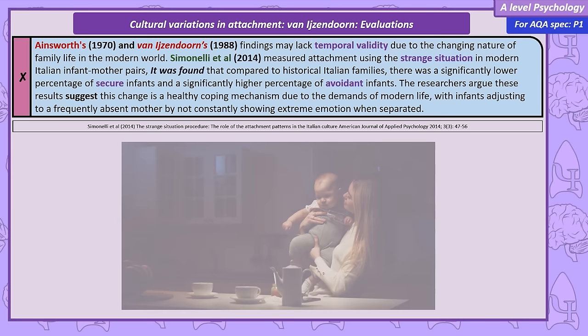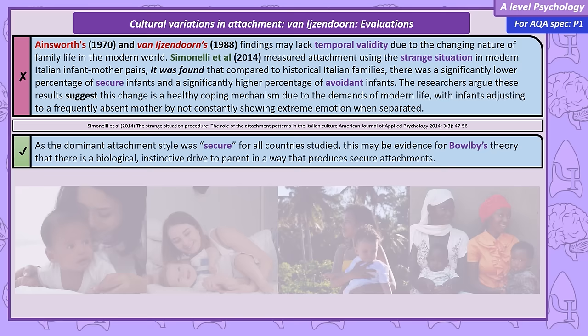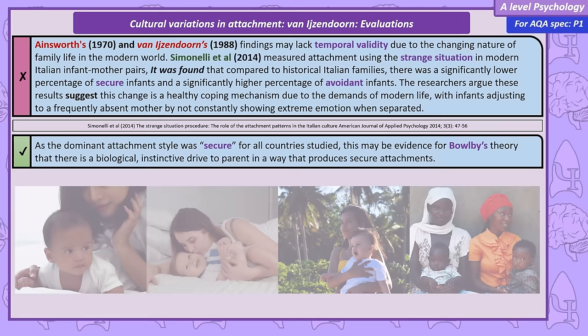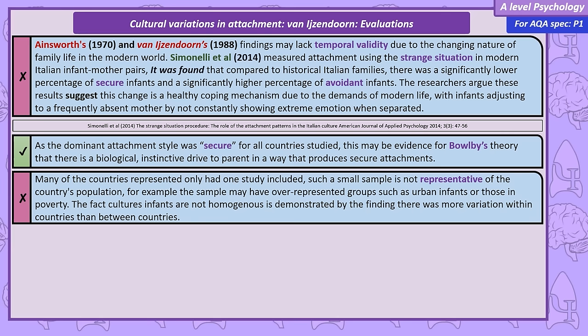The secure attachment style came out on top in every country studied, supporting Bowlby's idea that there is an inherited, biological drive to parent in a way that produces a secure, monotropic attachment between the infant and the mother. However, a serious limitation of Van IJzendoorn's meta-analysis is that only one study was conducted for some countries, meaning an entire culture can't be fully represented by one study with a relatively small sample. Furthermore, when more than one study was included for a country, there was more variation within countries than between them.